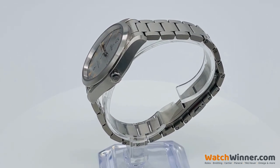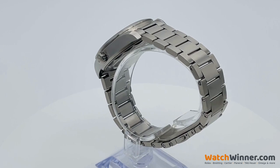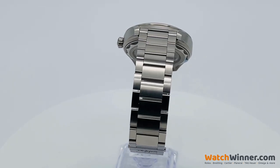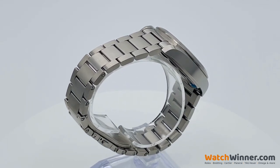The 40mm symmetrical case is made from stainless steel, with a wave-edged design featured on the back. The vertically brushed grey dial includes brushed stainless steel hands and recessed hour markers,